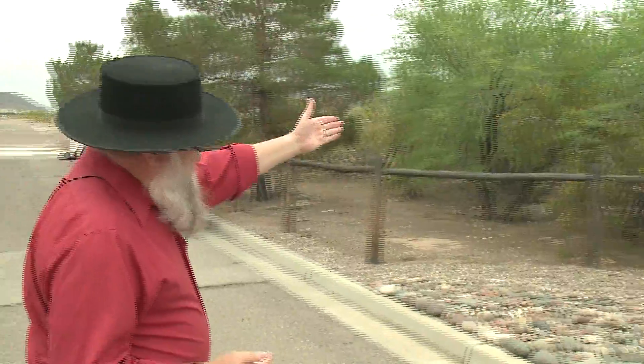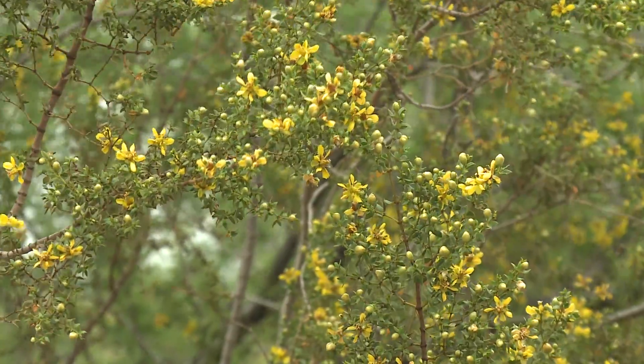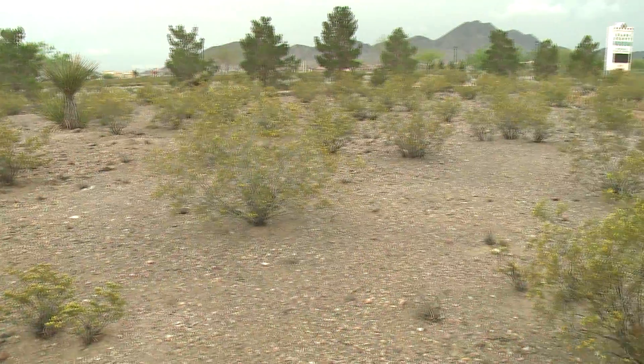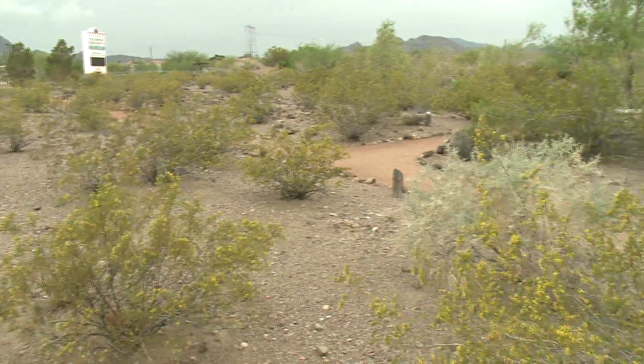But there are some other things about the museum grounds that you might not notice. For example, on a day like today where it's stormy and there's a little spitting rain, we normally notice a certain smell in the air. When you live in the desert, you think, oh, it smells like rain. What you're actually smelling is not rain, but it's this plant over here with the yellow flowers. This is a creosote plant, and I'm going to take you inside to our outdoor classroom. We have them all over the grounds — let's talk a little bit about what the creosote plant is and how it defines the Mojave Desert.